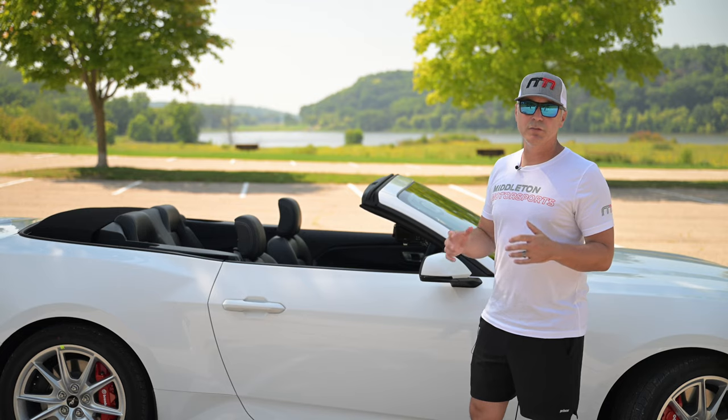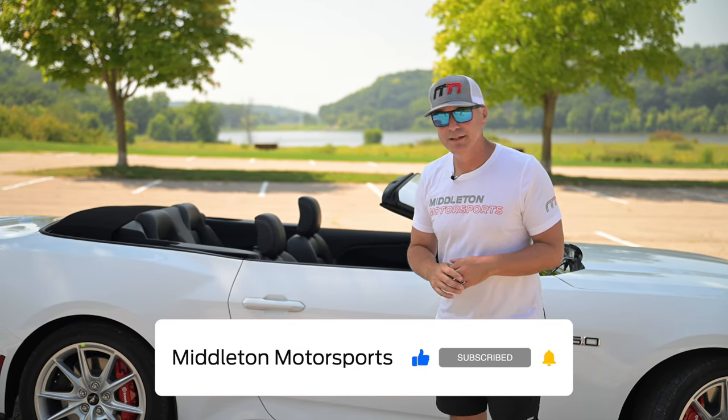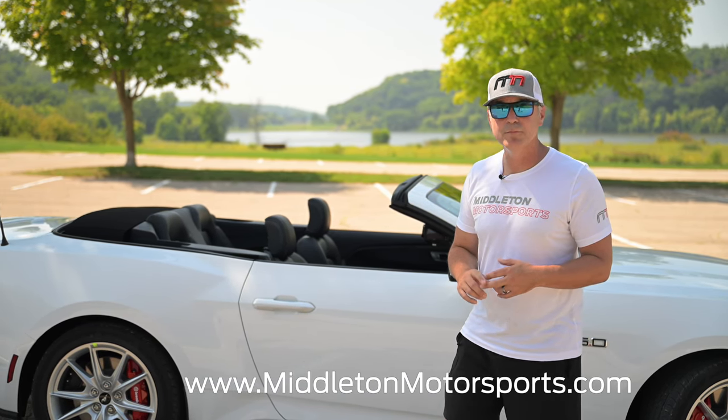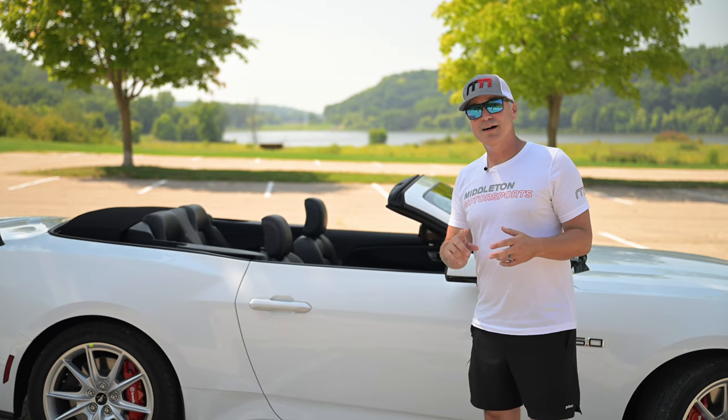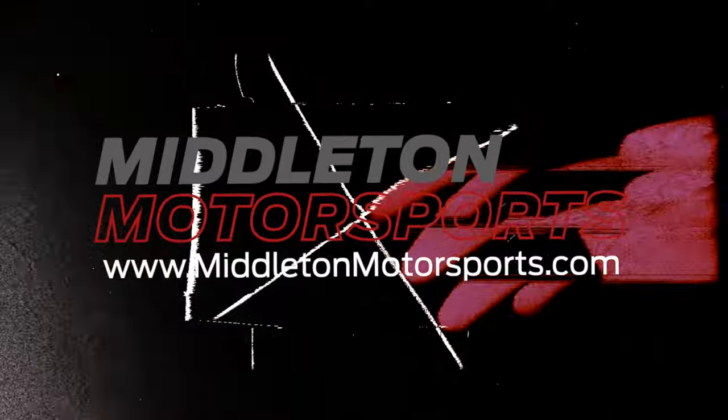We have Middleton Motorsports and Middleton Ford — appreciate it as well. Please like and subscribe to our channel. Our website is at www.MiddletonMotorsports.com. Check out our YouTube channel and also our Instagram. Thanks everybody, we'll see you next time.